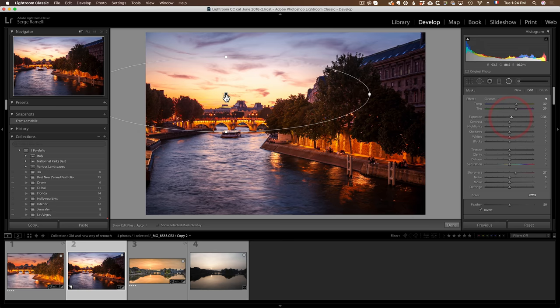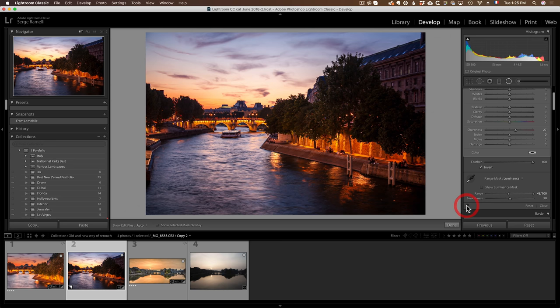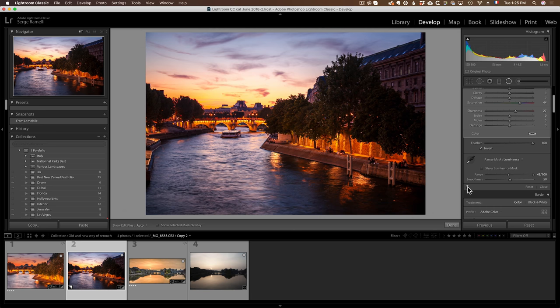I'm going to add a gradient for the sunset area — a big circle gradient — and on it add a bit of yellow, a bit of magenta, and a bit of exposure to make it pop. But it's a little too obvious, so I'll feather it and go to Range Mask > Luminance, using that slider so the effect goes behind the buildings. Before the circle versus after — just a little more yellow and magenta, maybe add a bit more saturation for that area where people are looking.